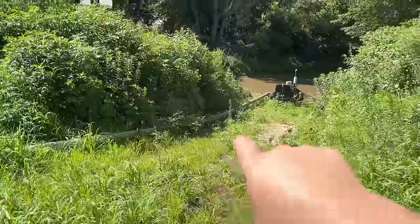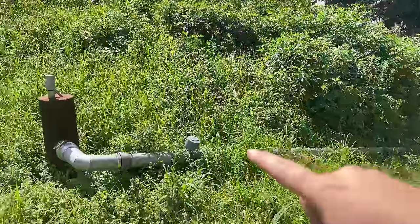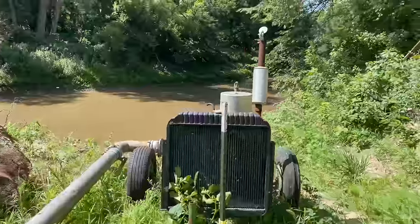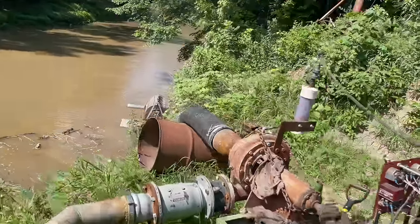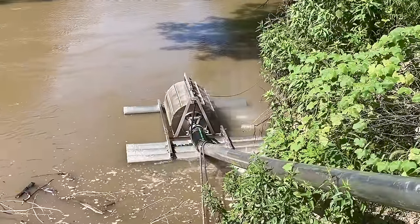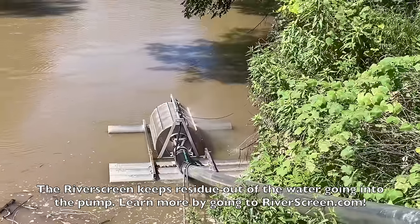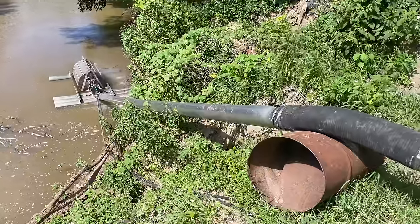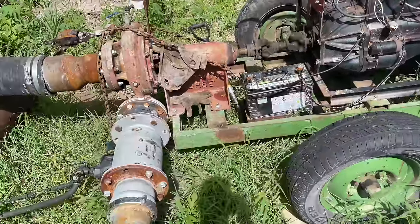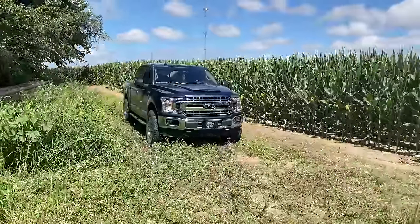So this is our landing down to the river. This is the pump; the river screen's in the water. Obviously the water is pumped up into this pipe and then it goes underground out to the pivot. The pump and the river screen seem to be working good.